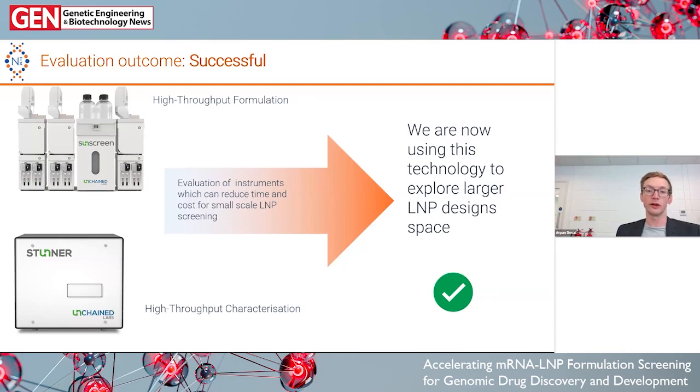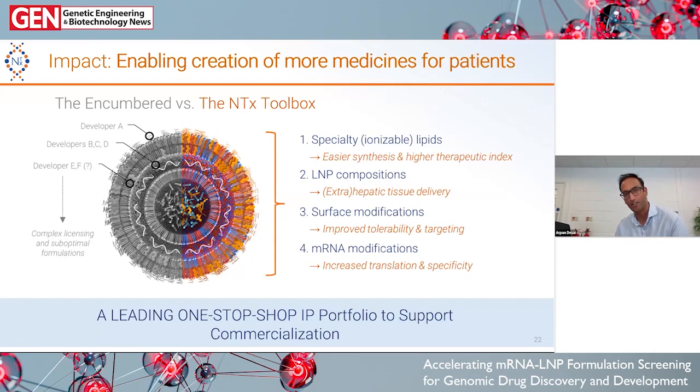To summarize the impact on our R&D program: the Stunner and Sunscreen mean we can make LNPs a lot faster and with a lot less material. For example, Graham last week made 60 LNPs which took about three hours, whereas with our standard method that would take several days, potentially weeks, and it was done with approximately 10 times less material. That simply wouldn't be possible with our standard method. It means we can explore more and more design space, ultimately creating better LNPs and making more medicines for patients.